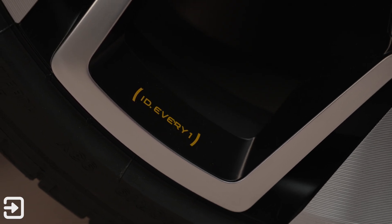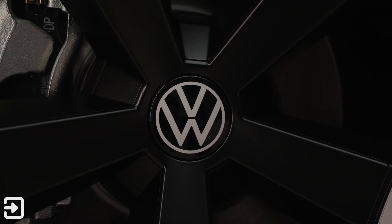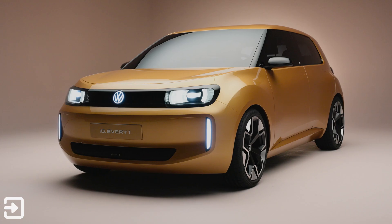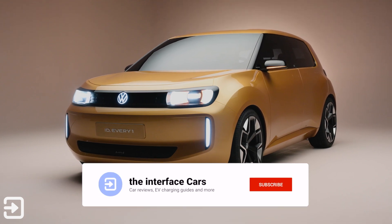Volkswagen hasn't said anything about the battery specifications or the chemistry of this car, but apparently the range is claimed at 155 miles. The motor is actually pretty modest, about 94 brake horsepower, and that should give you a top speed of 81 miles per hour, which is plenty.